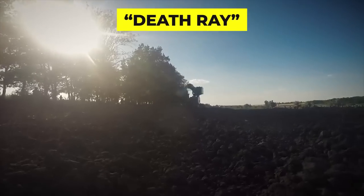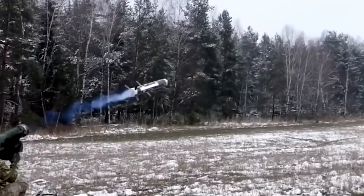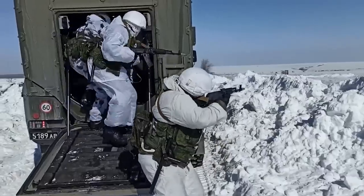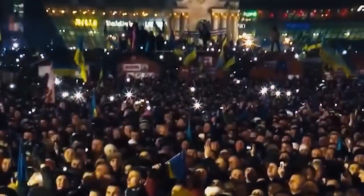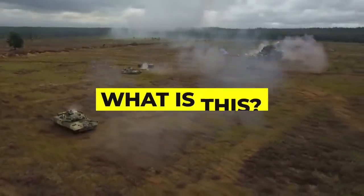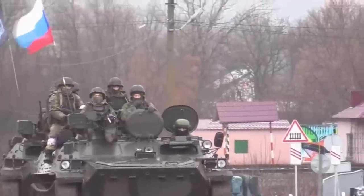Dubbed a Death Ray because of the thin trail of smoke left in the weapon's wake, the video demonstrated incredible accuracy. As the survivors flee, they are struck by two more shots, leaving only bodies behind on the field. Supporters of Ukraine cheered the strike's seemingly mysterious and deadly firepower. But what are we looking at here? What exactly is this Death Ray, and just how effective could such a weapon be against Putin's forces?